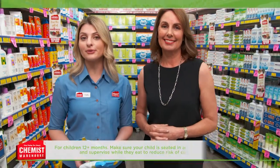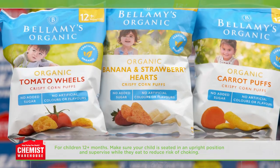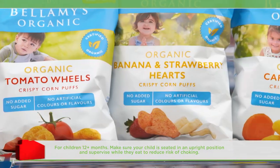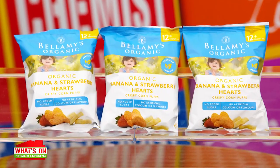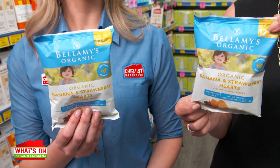You could try small, soft pieces of fruit and veggies, or the new Bellamy's Organic Crispy Corn Puff range. The organic snacks are the perfect size for little hands and soften in the mouth to practice biting, chewing and self-eating. They come in three delicious flavours and shapes: organic carrot puffs, organic tomato wheels, and organic banana and strawberry hearts — all in easy sizes for little hands to hold and enjoy. Parents can enjoy that they're certified organic with no added sugar or artificial colours or flavours.